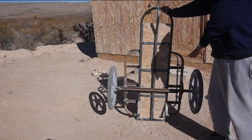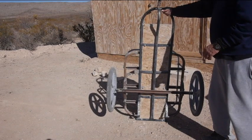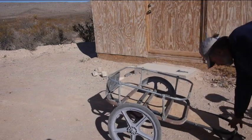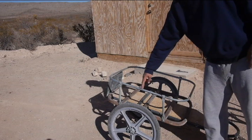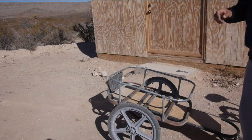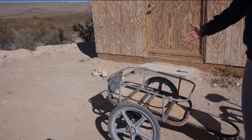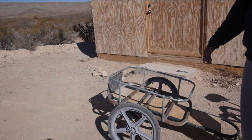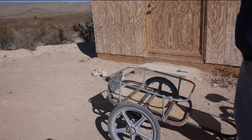Bigger wheels roll better, and moving the axle forward makes a huge difference. Looking from the side, the wheels are just about centered in the basket — might be a little too far forward. On this ride I could set my load in there and it balanced well. The reason the backpack was up front was to push the load forward a little bit.